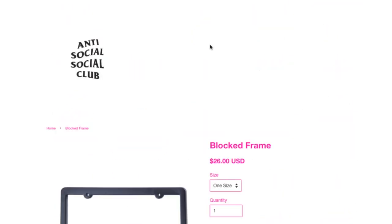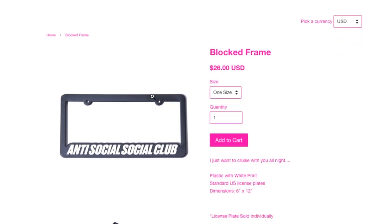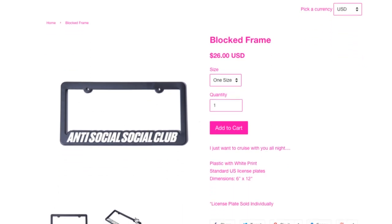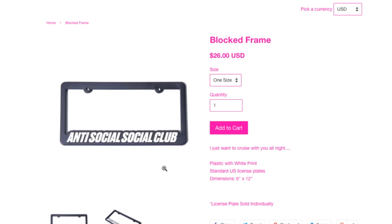Then you got this Blocked It license plate frame for $26 — not sure if it's a set or a single pack. If it's a set, that's kind of pricey. Yeah, very expensive.